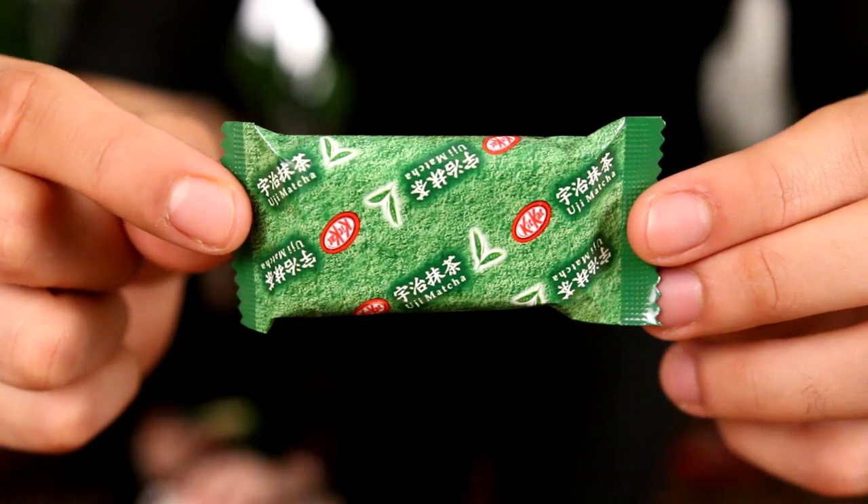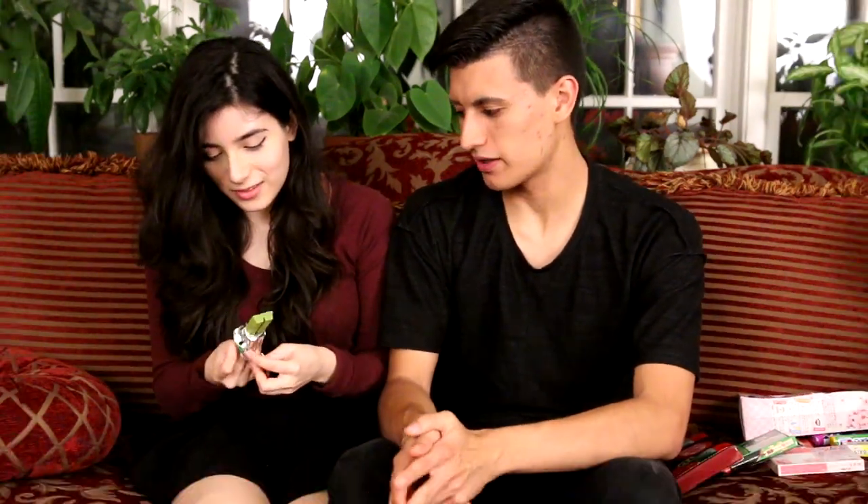I'm excited for the next one. Here's what the Uji matcha looks like — pretty green looking. Do you have high expectations for this one? Yeah, I'm excited. It looks exactly the same as the other one except there are little bits of darker green. That's something only a matcha expert would notice. It tastes like matcha mixed with something else — matcha mixed with... not great.